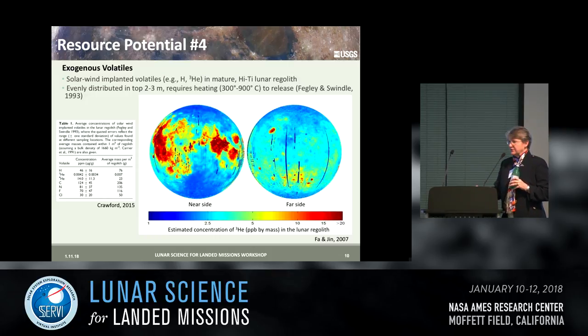These solar wind implanted materials are thought to be relatively evenly distributed within the upper few meters of the surface and require heating to release them. Table 1 from Crawford 2015 lists solar wind implanted volatiles from Fegley and Swindle, along with mass per cubic meter from Carrier et al. Here is a map of helium-3 in the lunar regolith from Fa and Jin 2007, showing these volatiles correlated with the mare deposits.